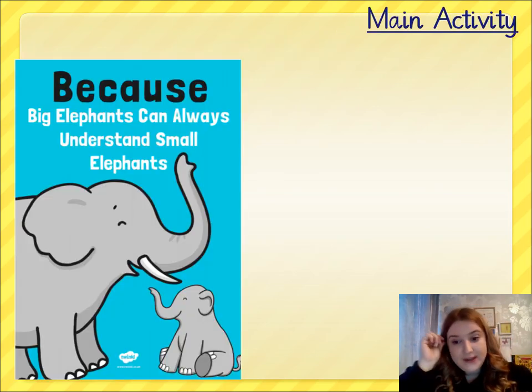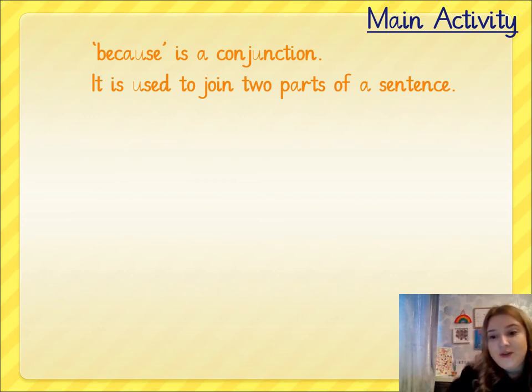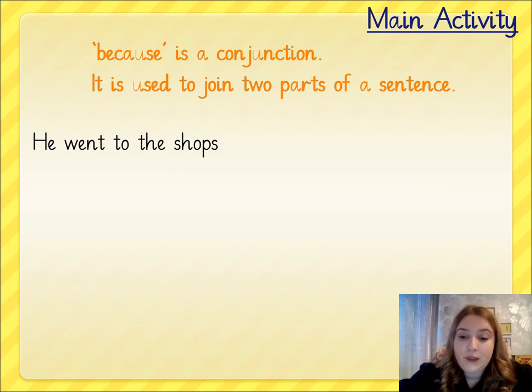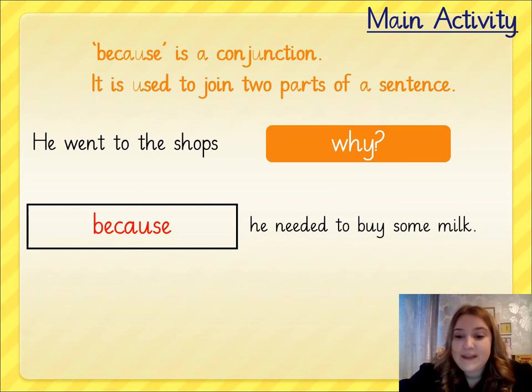In today's lesson, we are going to be thinking about another type of subordinating conjunction. We looked at 'if' the other day and today we are looking at 'because'. I've put this on the screen to remind you of the spelling rule: 'Big elephants can always understand the small elephants.' We use each letter of that word 'because' to help us remember it. Because is a conjunction — it's used to join two parts of a sentence. We know it's a subordinating conjunction. Look at my example: 'He went to the shops because he needed to buy some milk.' Look at how my conjunction 'because' explains the reason in the first part of the sentence.